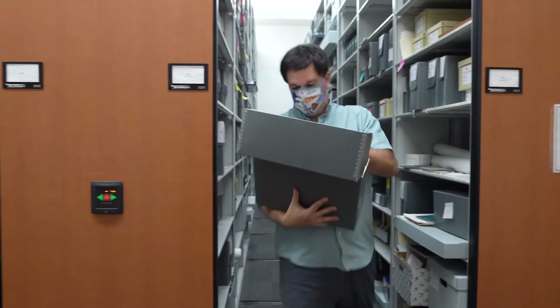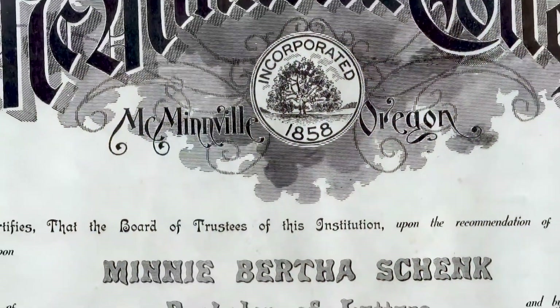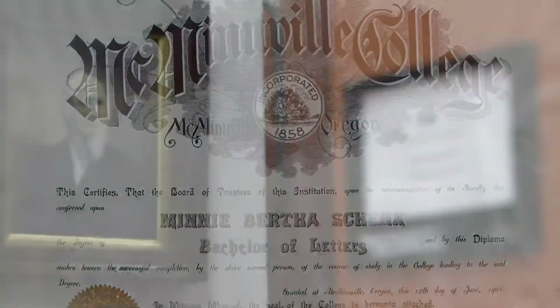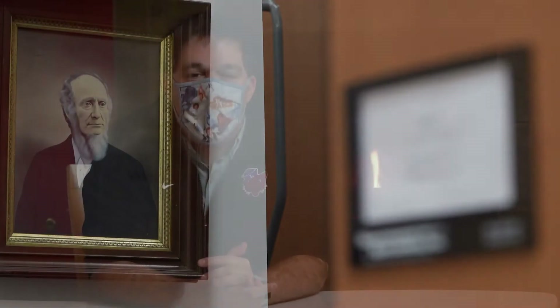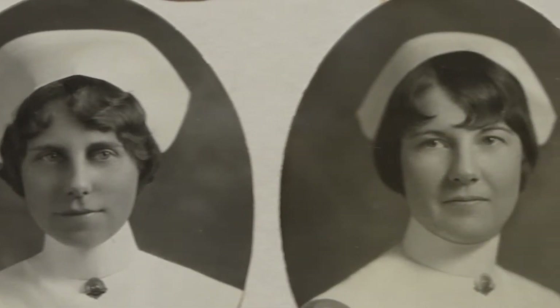We have four major collections here. We have the Linfield history collection, of course, dating back to the 1850s when the school was founded. We also have a Baptist collection, as Linfield is an American Baptist founded college. We also have the Good Samaritan School of Nursing collection — Good Sam became part of Linfield in the 1980s but dates back itself to the 1890s.